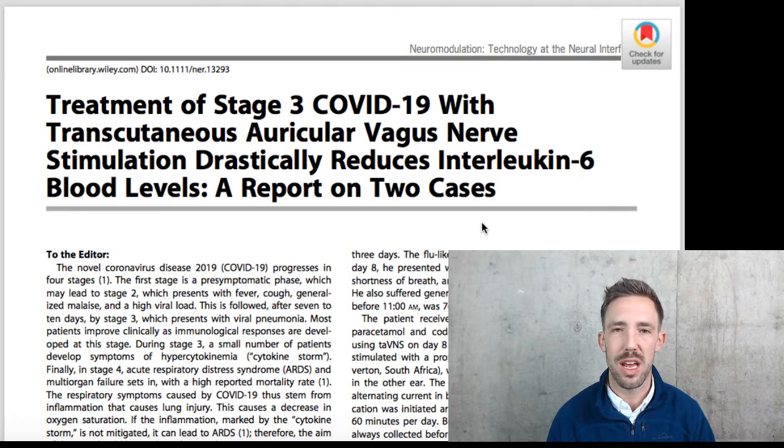On our YouTube channel, we've had some videos about ways to stimulate the vagus nerve on the ear. If you're not familiar, go check those videos out — they're really popular, and we get questions from all over the country and internationally about how to do this vagus nerve stimulation. I want to share a quick study with you today that just came out.